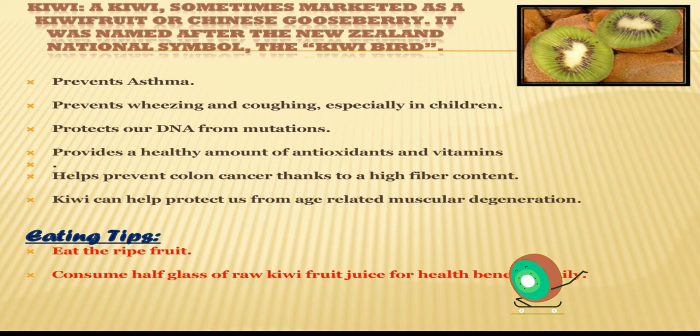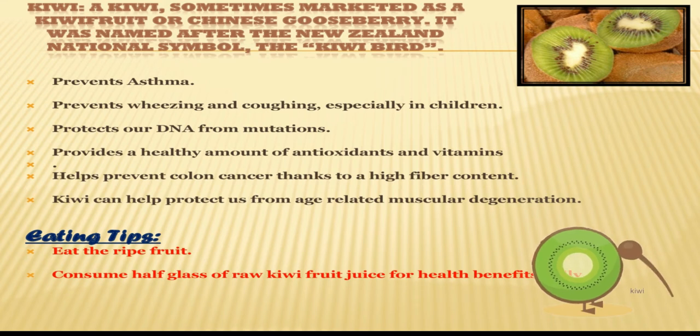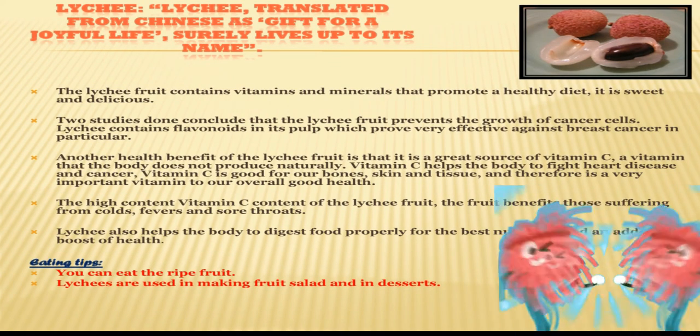Kiwi helps protect us from age-related macular degeneration and helps prevent colon cancers thanks to its high fiber content. Eating tips for kiwi: consume half a glass of raw kiwi fruit juice daily for health benefits. The fruit from L is lychee.